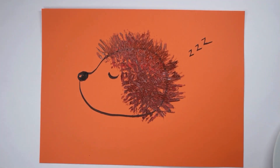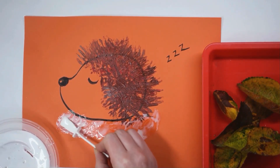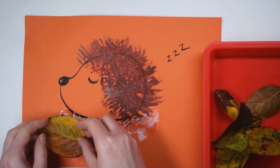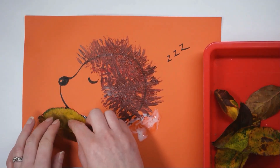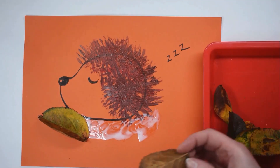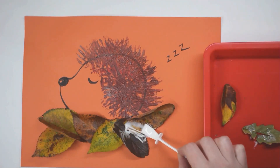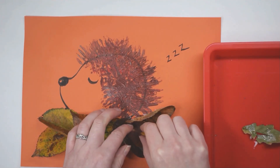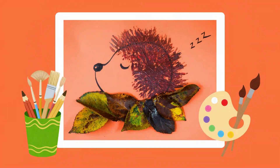Once we have plenty of spikes on our hedgehog, it's time to let the paint dry. Now that the paint's dry, I've added lots of glue onto the card. I'm going to place my leaves underneath to make a nice cosy bed for the hedgehog. And there you have it — our hibernating hedgehog looking all cosy in its bed of leaves, fast asleep.